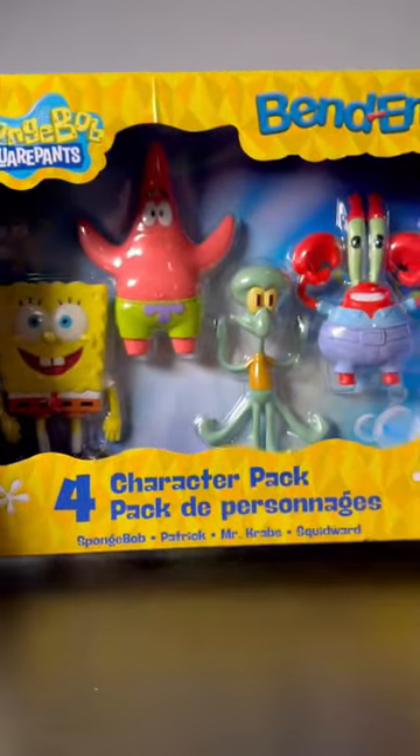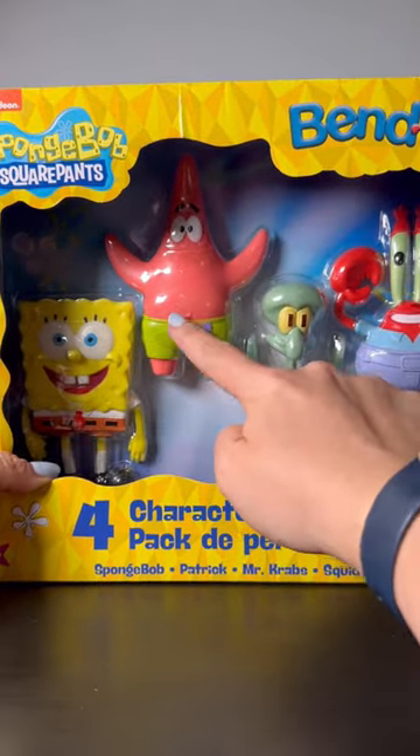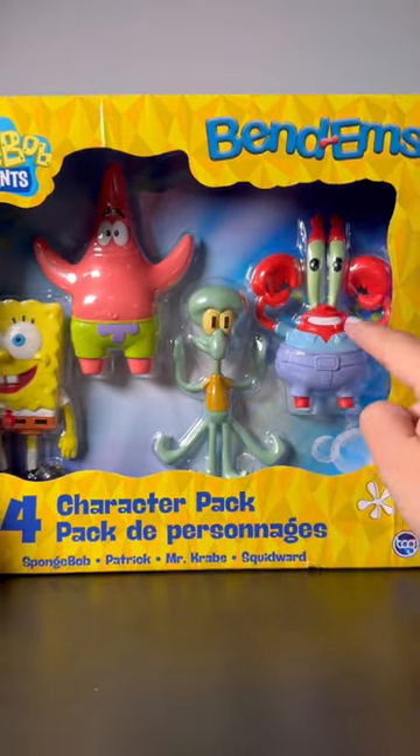Hi everyone, it's Tiffany. Welcome back to my channel. Today I'll be sharing SpongeBob SquarePants Bendies. They're available on Amazon and we have SpongeBob, Patrick, Squidward, and Mr. Krabs.